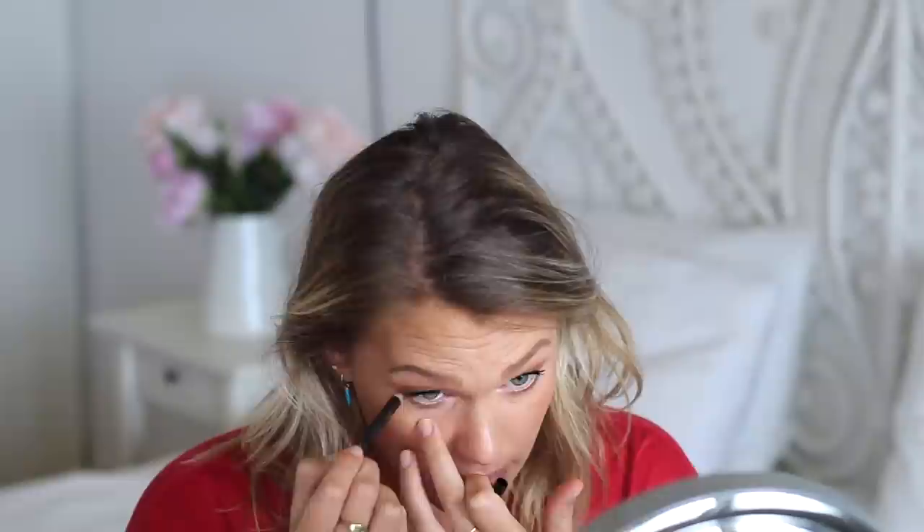Every time I put makeup on my eyes I put eyeliner in my top and bottom waterlines, but in different colors. On top I always use the Smashbox Always On Gel Liner in the shade Fishnet — worn down to a nub, it's just the best. It moves the least of any black eyeliner I've used. On the lower waterline I use MAC Power Surge, one of my all-time favorite beauty products.